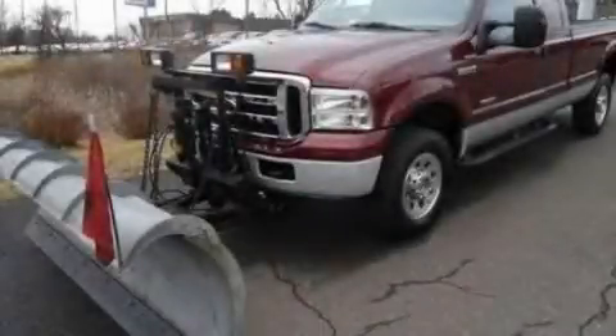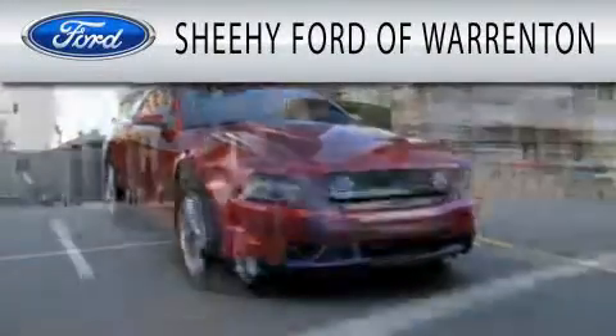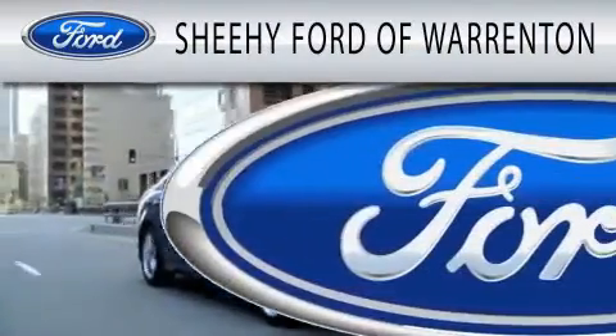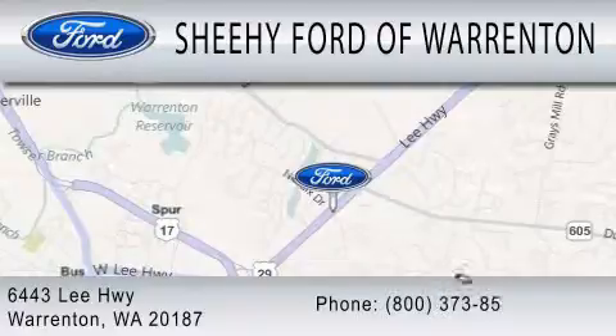Stop by today and test drive this automobile for yourself. Sheehee Ford of Warrington is dedicated to doing everything possible to ensure that the experience you have selecting your next vehicle is as pleasant as possible. We're located at 6443 Lee Highway in Warrington.